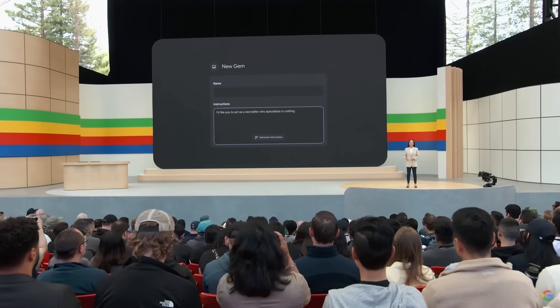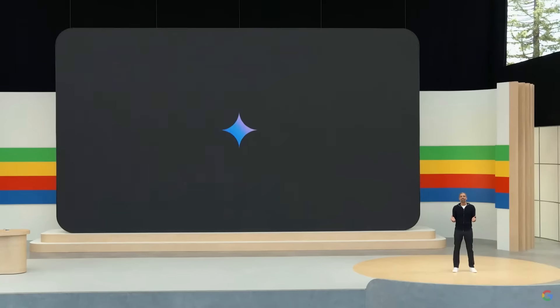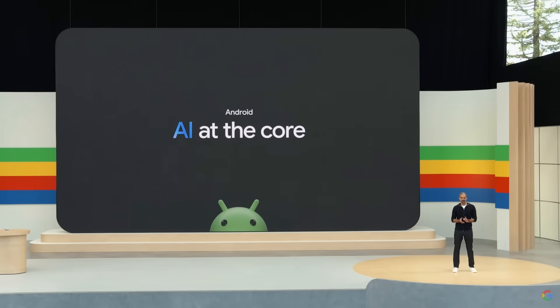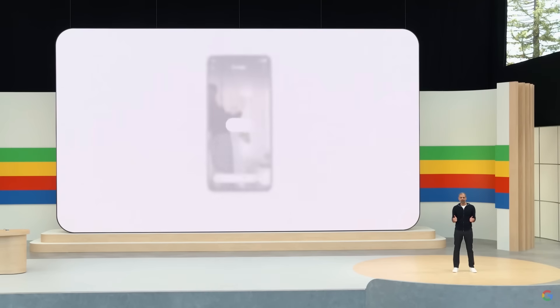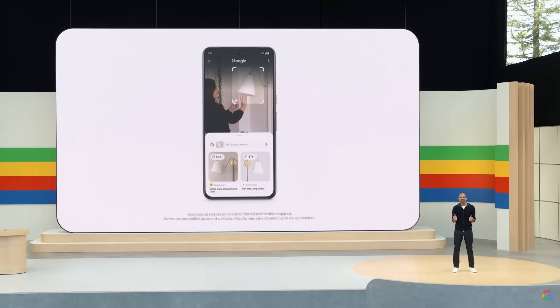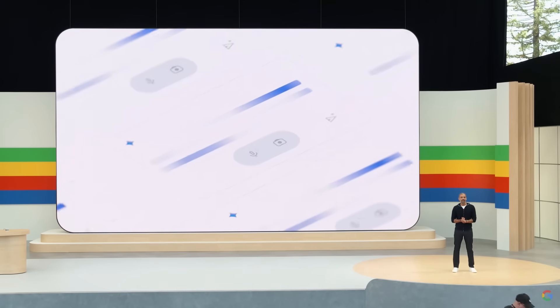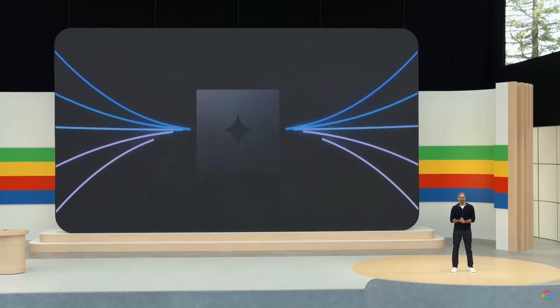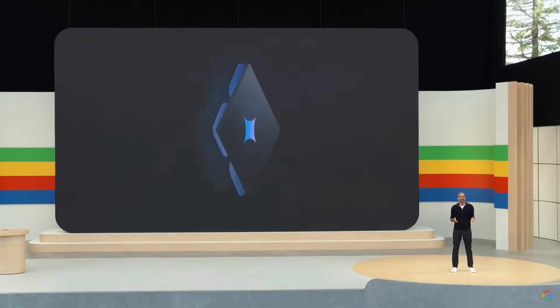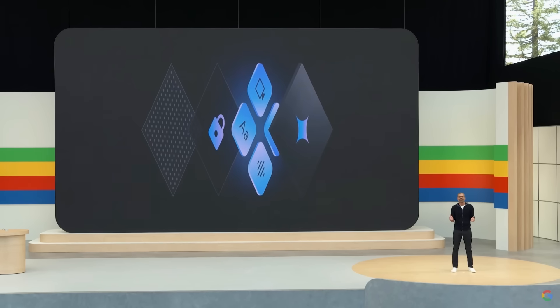We've embarked on a multi-year journey to reimagine Android with AI at the core, and it starts with three breakthroughs you'll see this year. First, we're putting AI-powered search right at your fingertips, creating entirely new ways to get the answers you need. Second, Gemini is becoming your new AI assistant on Android, there to help you anytime. And third, we're harnessing on-device AI to unlock new experiences that work as fast as you do while keeping your sensitive data private.